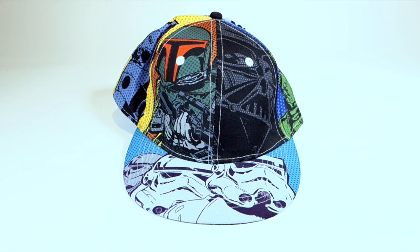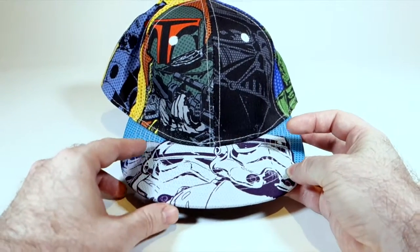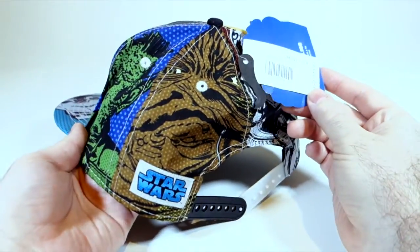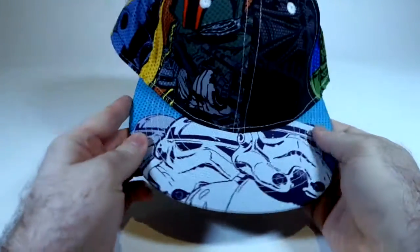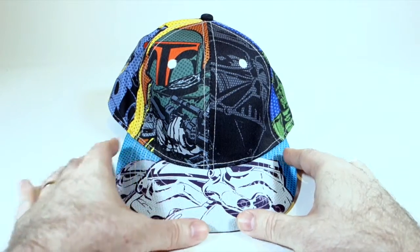This cap was sold by Spencer Gifts fairly recently - I think it was probably 2014 or thereabouts. It doesn't have a date on it. It is of course not completely dedicated to Jabba. It's got a variety of characters, but he is fairly prominently placed on the back. I thought that was kind of cool - just an ordinary sort of comic book inspired design, but not a bad one.